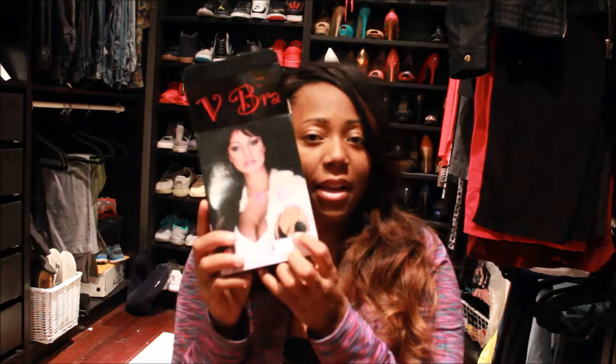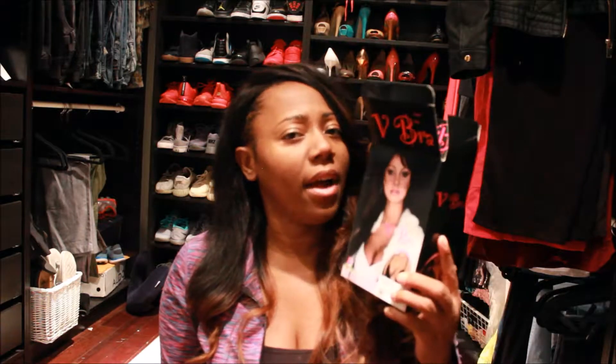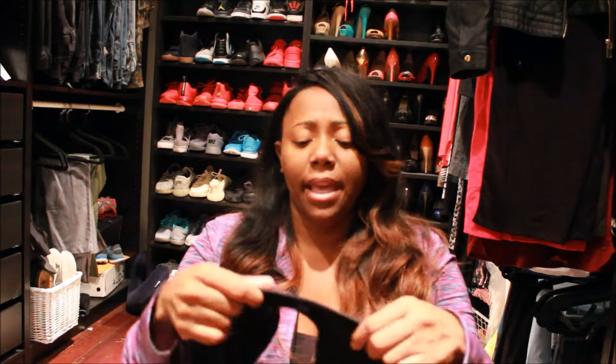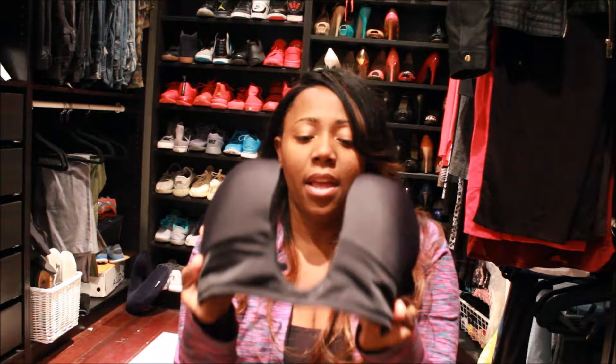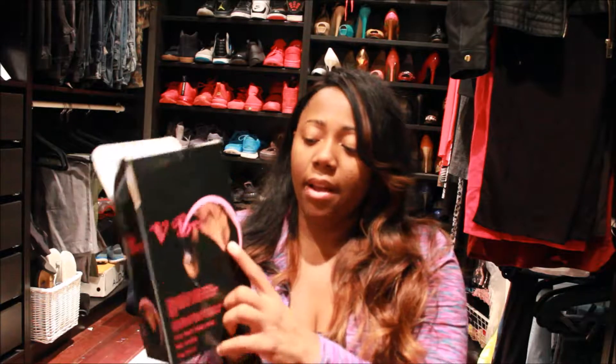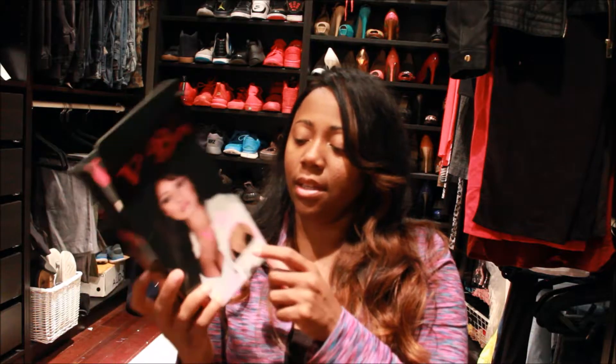I got this bra from Fashion Nova. I think this was $12.99. I got it in black — it comes in beige too, but I got the black so you can wear low plunging things with it.